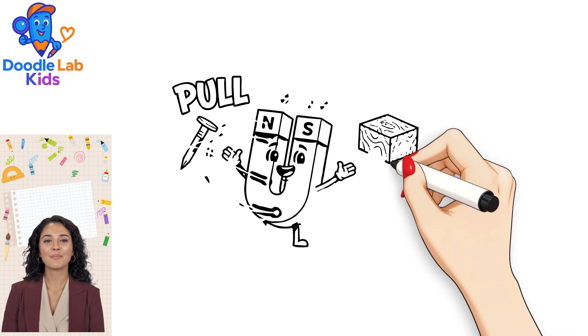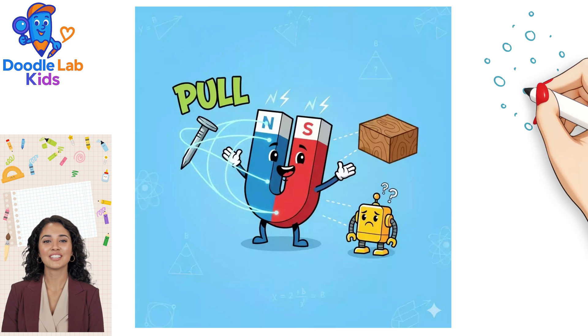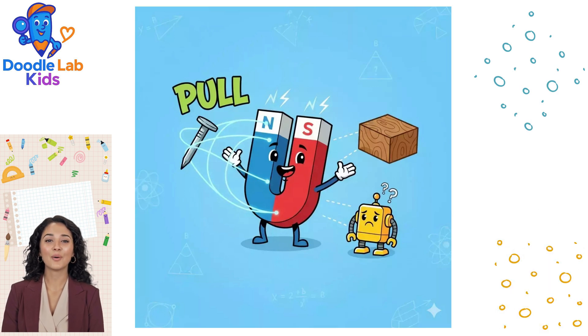But magnets are picky. They don't stick to wood, plastic, or glass. They only love to pull on special metals like iron and steel.